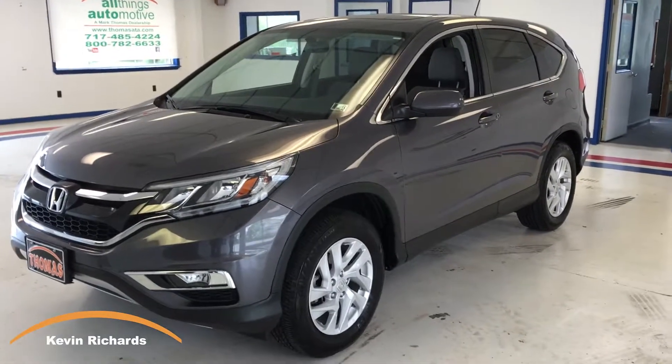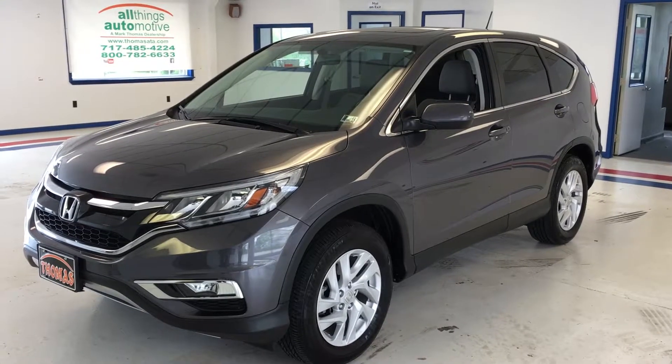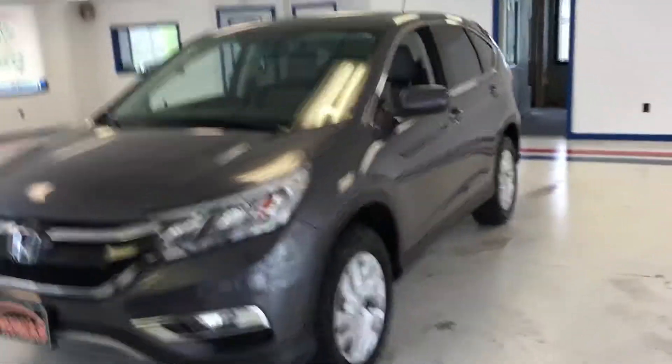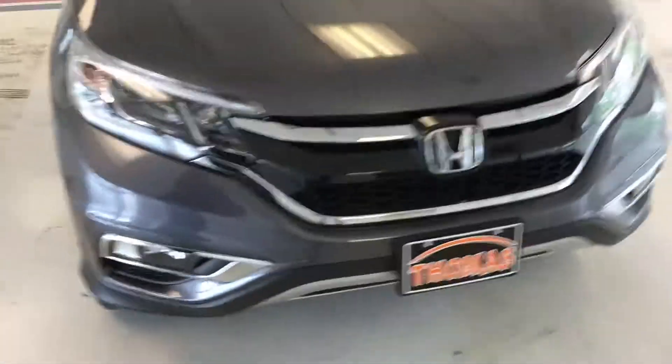Hello, Kevin Richards here with Thomas All Things Automotive. Today I'm going to show you a really beautiful 2015 Honda CR-V EX model. It's in a kind of dark charcoal color, really pretty offset with some of the chrome highlights here. Now the EX model gives you a lot of nice upgrades that people like over the LX model.